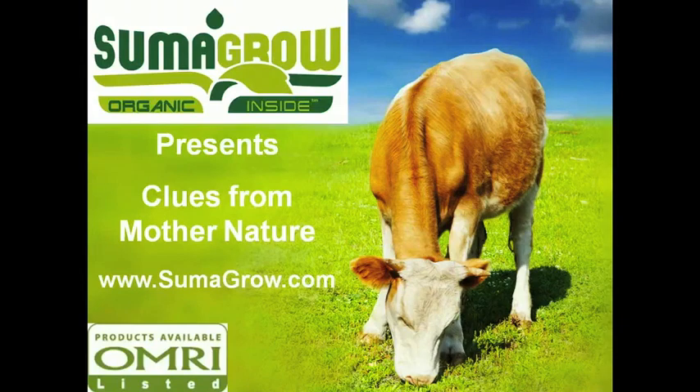The doctrine of signatures is based on the theory that the appearance of certain foods is similar to the part of the body it benefits. This doctrine states that fruits and vegetables which resemble various parts of the body can be used to reach our genetic potential, stay healthy and prevent diseases. Mother Nature has provided clues as to which fruits and vegetables to eat to protect and heal various body parts.